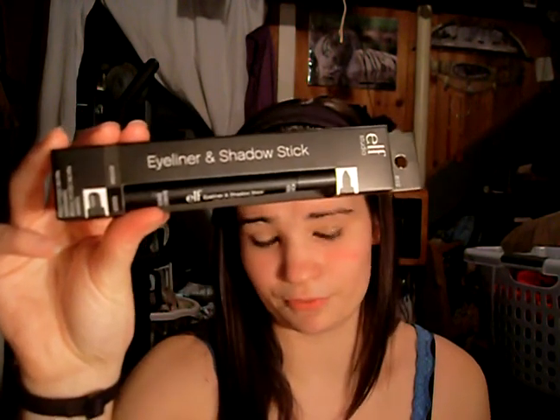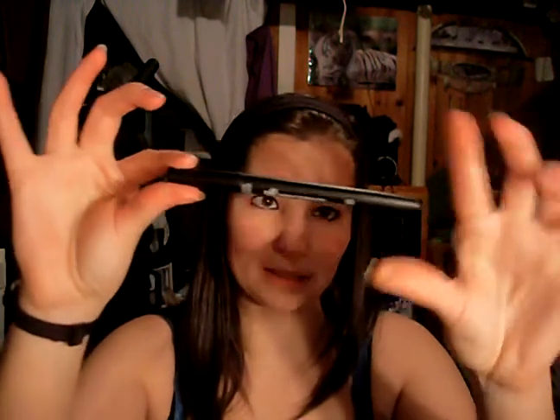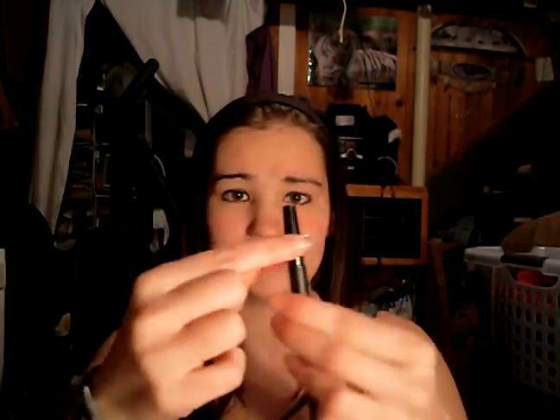I actually got this eyeliner and shadow stick. I had this originally, used it a few days ago, and then lost it. This is what it looks like in the box, and out of the box. I actually like this a lot. One end is fat — that's the eyeshadow — and the other end is thin, which is the eyeliner. It actually works really good.